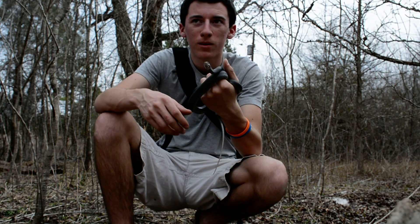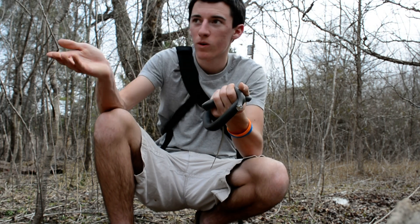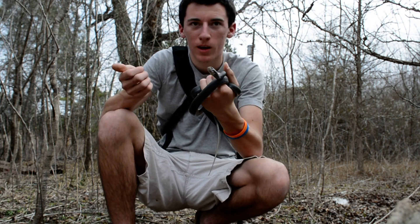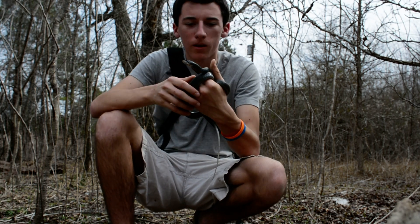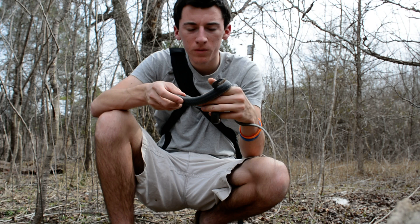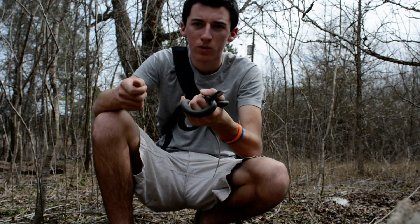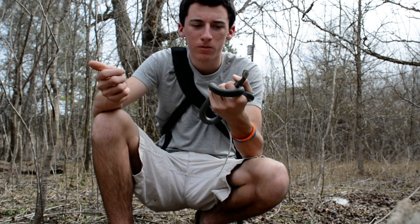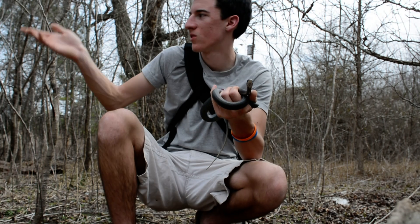You can find these guys in any sort of habitat — from open fields, or preferably farmland, which is their favorite habitat — but you can also find them in wooded areas like I'm in right now. If you want to find them, you just flip tin, any sort of metal debris, fiberglass insulation, rocks — stuff like that.